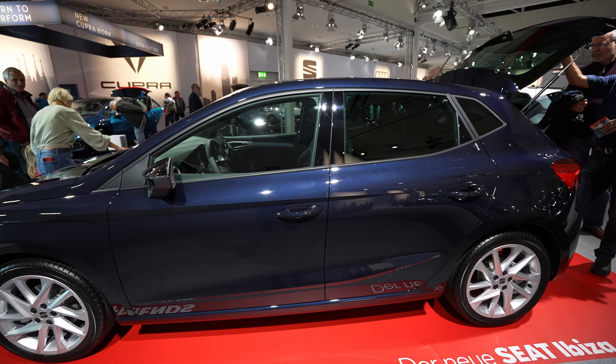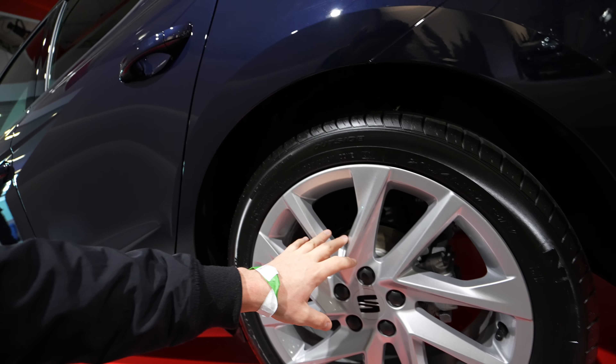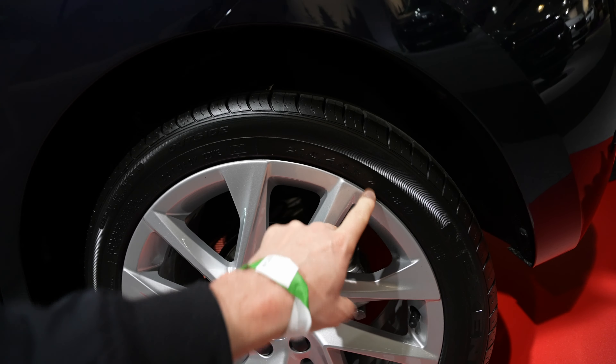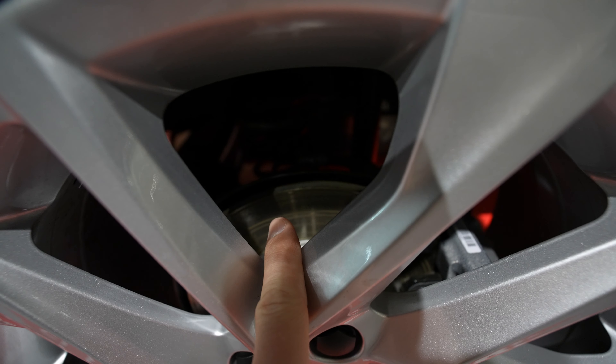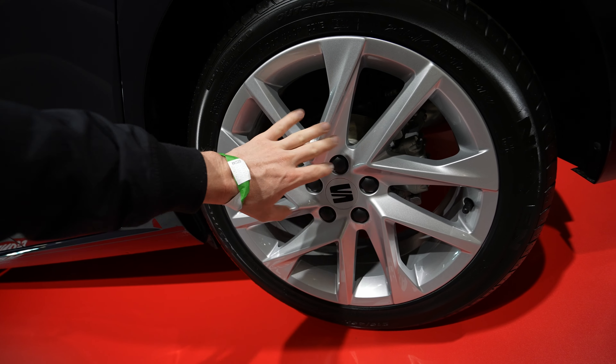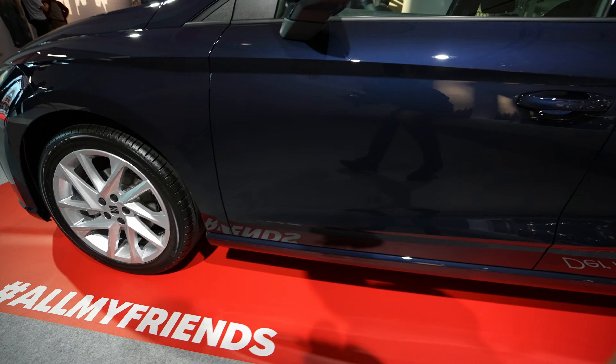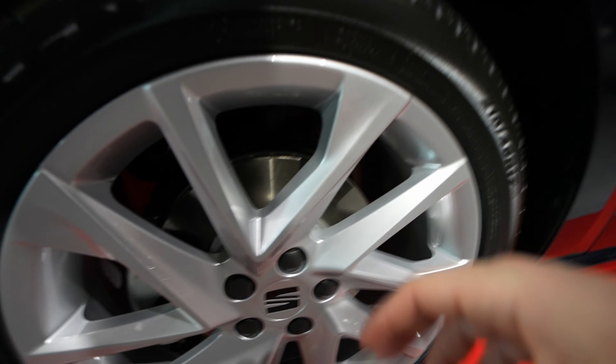You can pause the video to read the options. This model comes with a 1-liter TSI, 110 horsepower, 7-speed DSG automatic transmission, and also LED lights. Just pause the video and read through the specs. Now let's go forward.